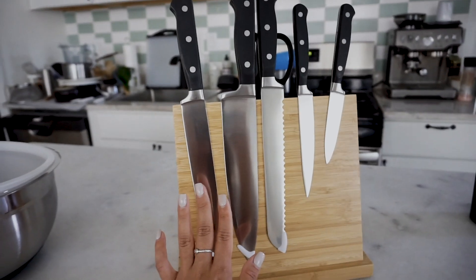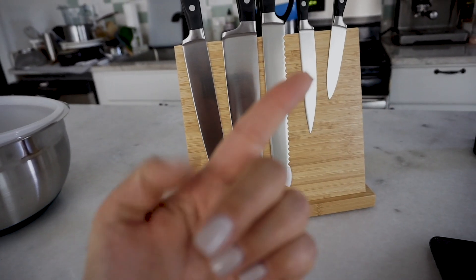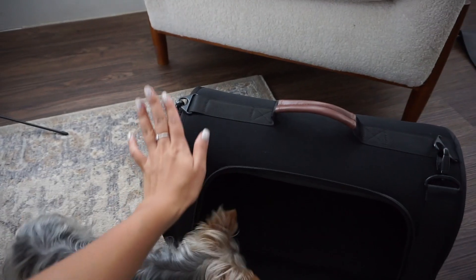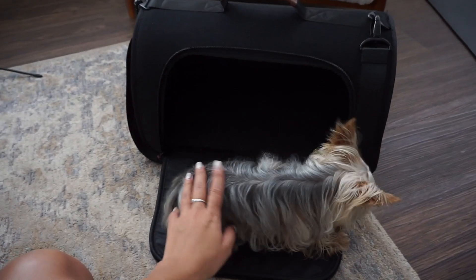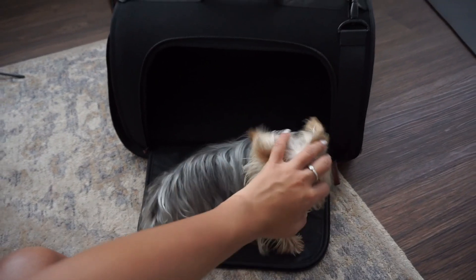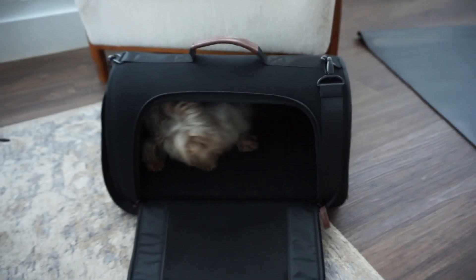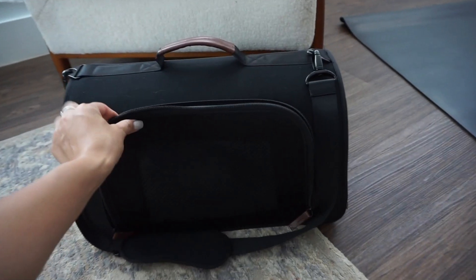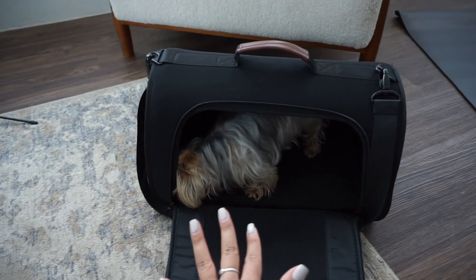This is actually one of my favorite things that I got from Italic so far, and the knives are super sharp — I actually ended up accidentally cutting myself. I also got this new pet carrier bag for Peppa, and it's actually perfect for her because the one we previously had was way too big. I feel like this one she fits in perfectly, and I'm very excited to travel with this.